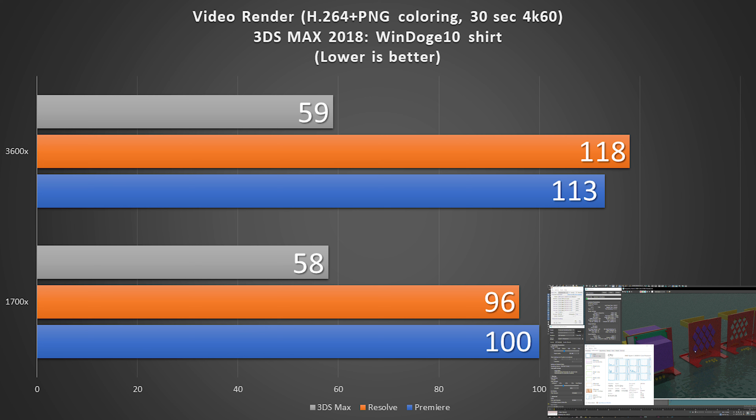However, when we get to video and 3D rendering, we get to some all-core benchmarks — places where the 1700X does flex its muscles against that 3600X. We can see that for 3ds Max, as I render this cartoon doge head, it follows the all-core pattern.